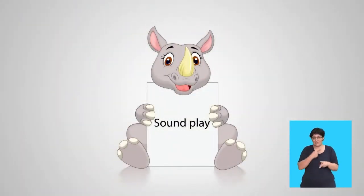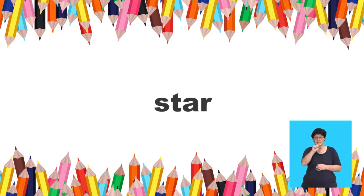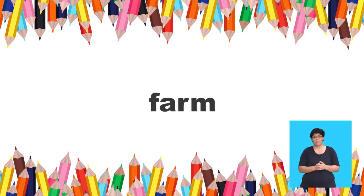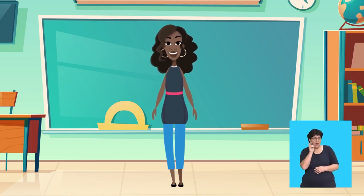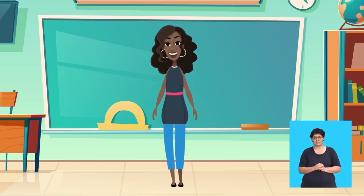Sound play! If you can hear the sound A-R, some examples are the R in car, R in card, R in star, and R in farm. Say the words aloud and listen to the vowel sound. When an A is next to R, they make the AR sound.